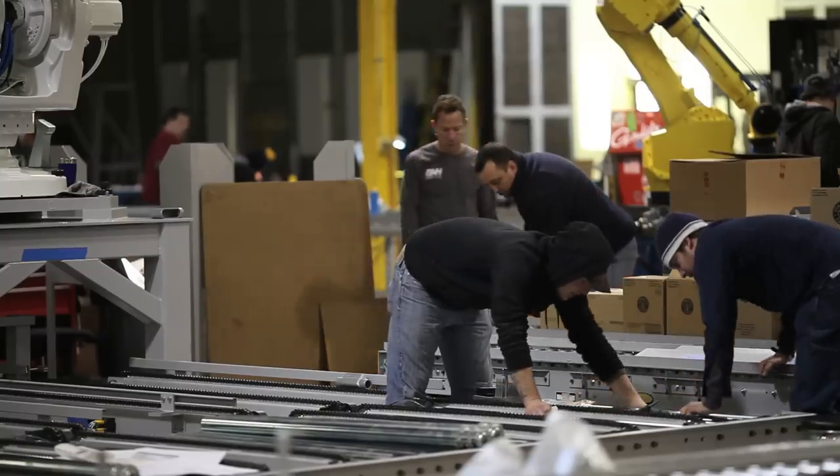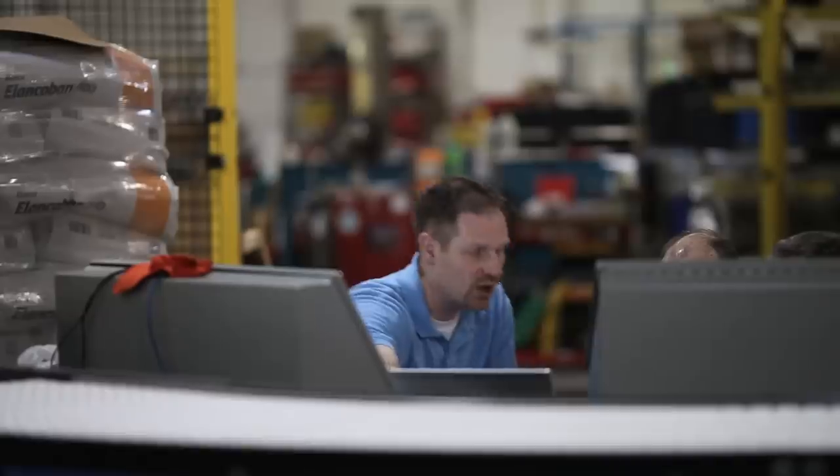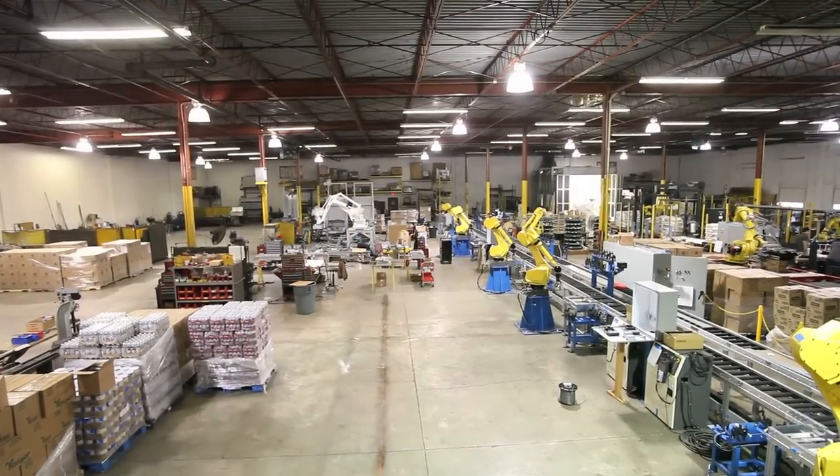In addition to being a systems integrator, we also create systems from the ground up. From our in-house engineers with expertise in mechanical design, robotics engineering, and controls automation, to our fabrication technicians and project managers, we are a world-class solutions provider. Contact us now to let us help you go lean.